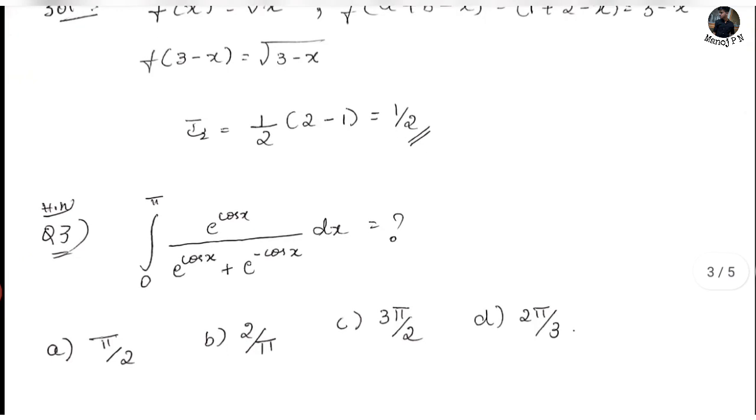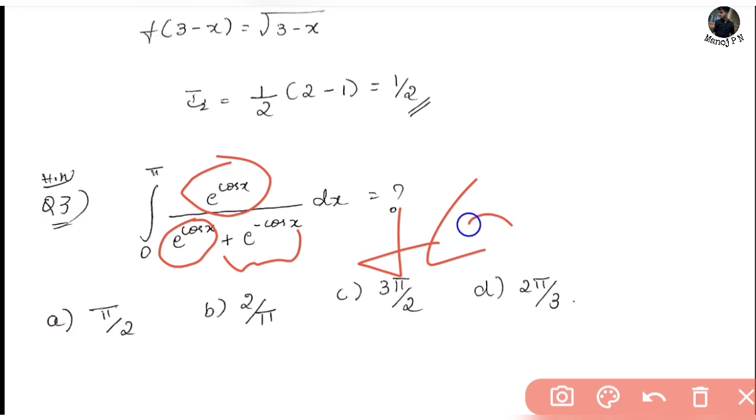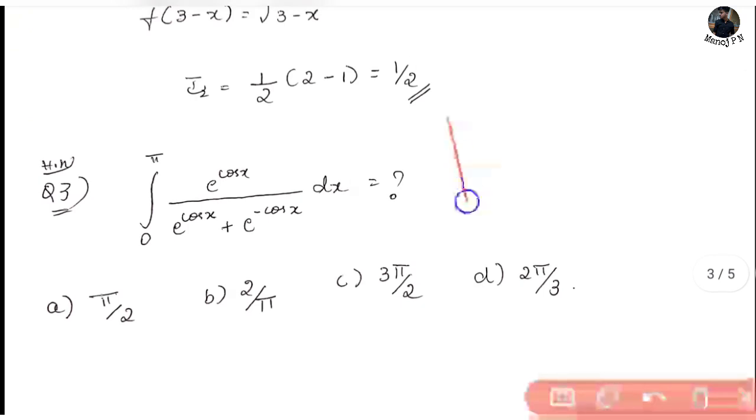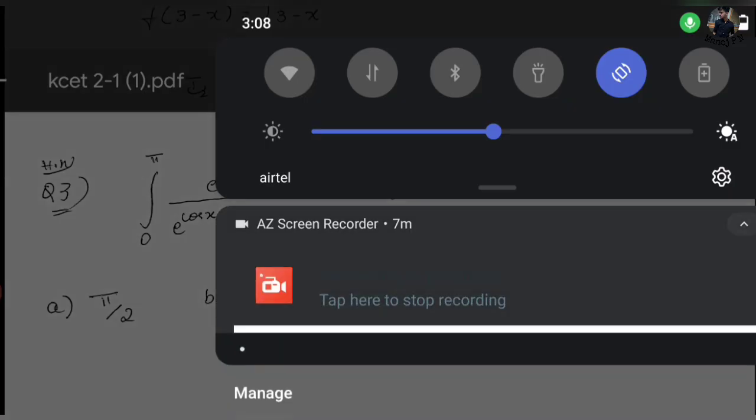The third question is homework for you: integral from 0 to π of e^(cos x) divided by [e^(cos x) + e^(-cos x)] dx. Here f(x) = e^(cos x). Check if it is in the form f(a + b - x) and then apply the result half of (b - a). Post your answer in the comment section. That's it for today — thank you so much for watching, and until next time, bye bye!